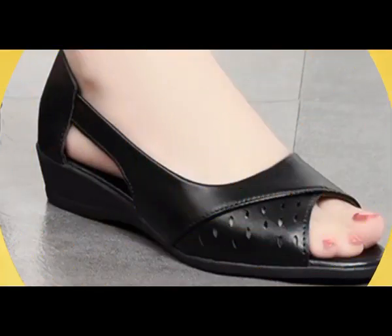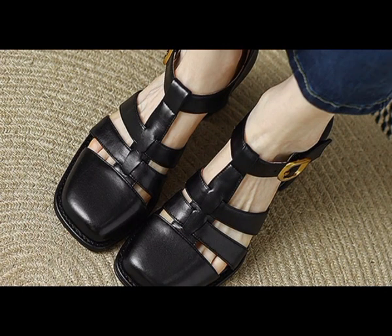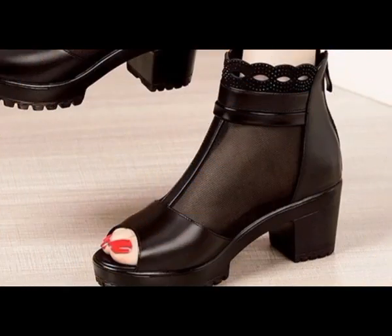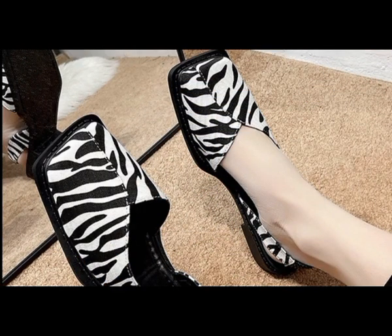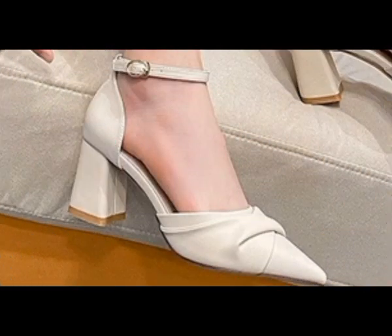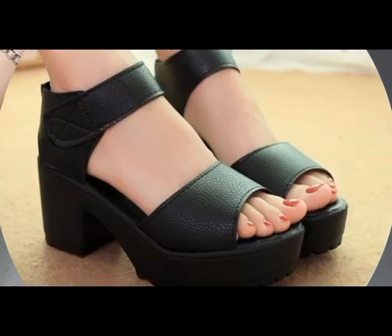Assalamu alaikum everyone, welcome back to my channel. Today in this video I'm sharing very stylish and very beautiful, comfortable designs of footwear. I always try my level best to bring the latest design according to fashion, and you need different shoes and footwear which you love to wear — these must be part of your wardrobe. Please keep in touch with this video till the end so you go through each and every item I'm sharing here.